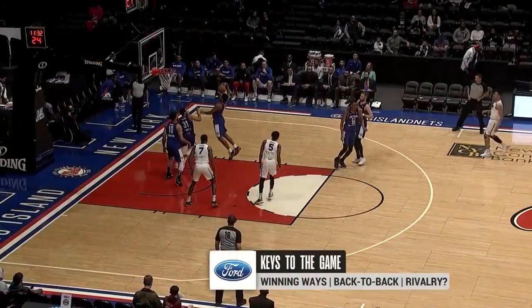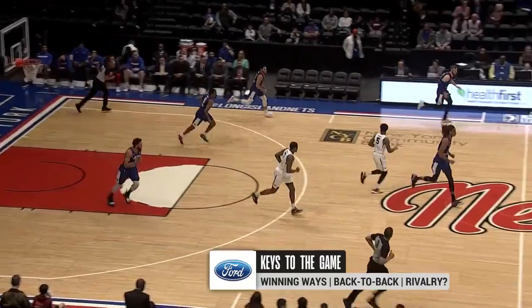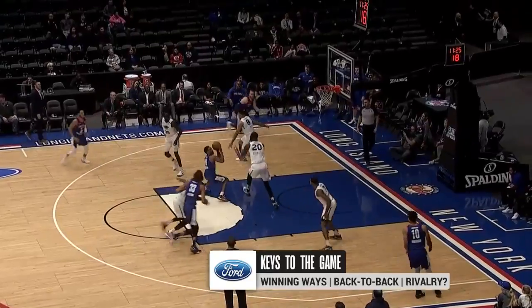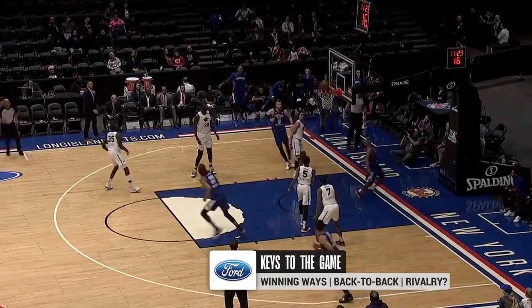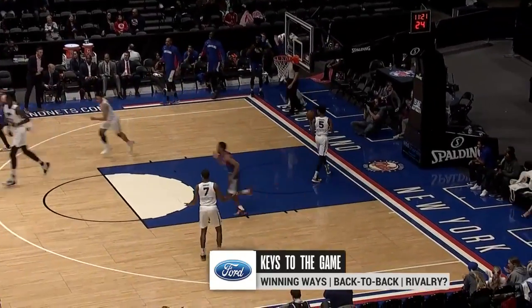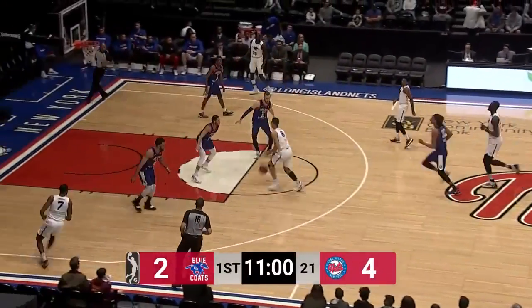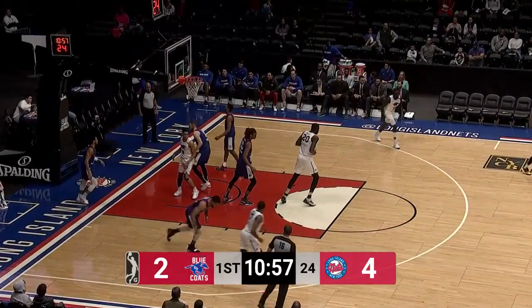Xavier Munford with the floater. The Nets are 8-3 in their last 11 games, winning games in all sorts of ways. Starting to believe, perhaps, that a playoff appearance is within reach — back-to-back, of course, for the Nets. Jeremiah Martin does a nice job on that prior Long Island possession, faking out Kumaji and laying it in.